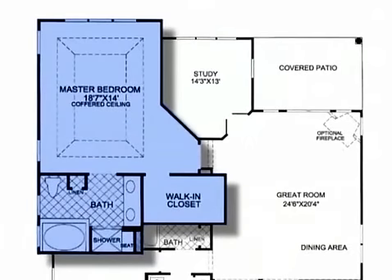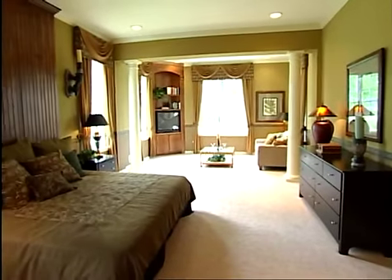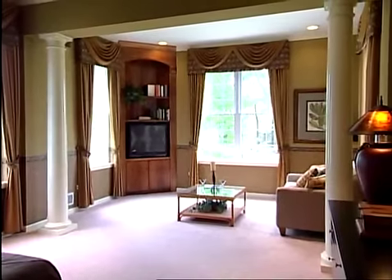At the rear of the San Remo model, the master bedroom suite is a grand escape and features a large main bedroom with large windows, a stately coffered ceiling, a room-sized walk-in closet, and an optional sitting room.